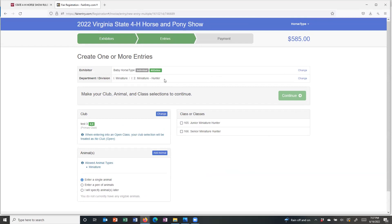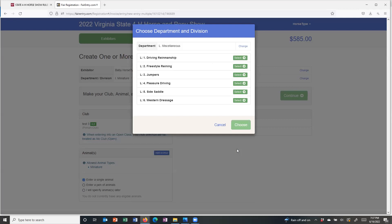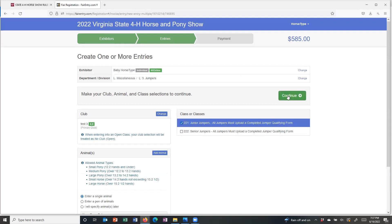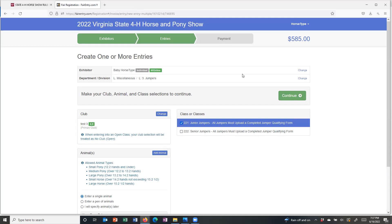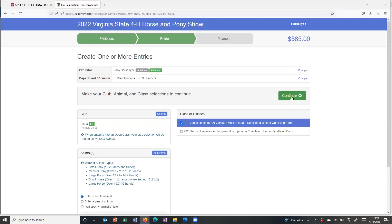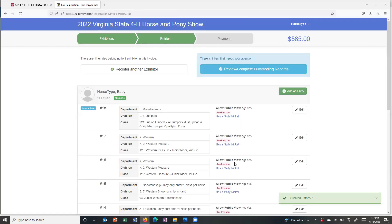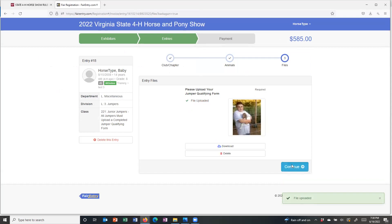So I'm going to change to the miscellaneous division and add a jumper class — junior jumpers — for He's a Salty Nickel. If it won't let you proceed, look for the messages on the screen because you've done something that's not quite right and the system doesn't want you to go any further. There's that outstanding records notification again — if I had entered a trail class, you would also have to upload those trail qualifying forms. Once I upload the required document, I'm done with both horses.